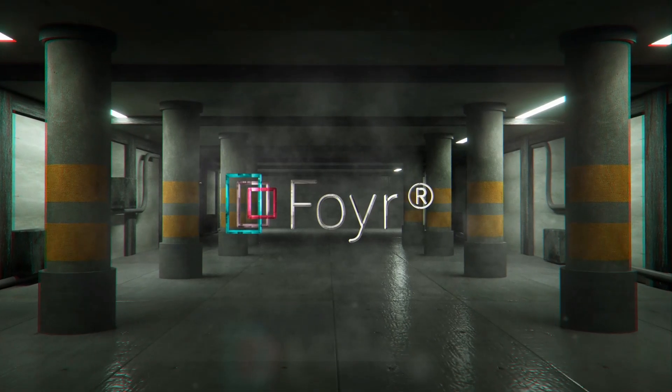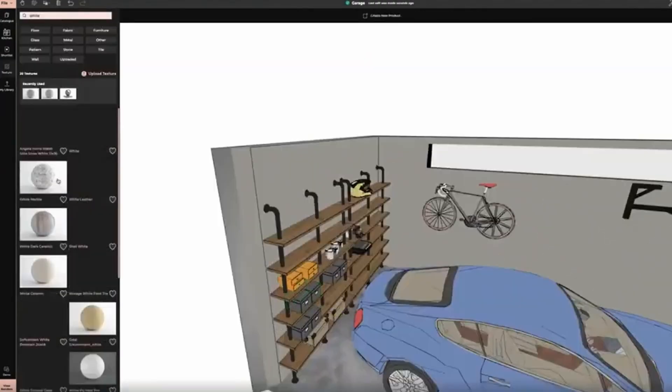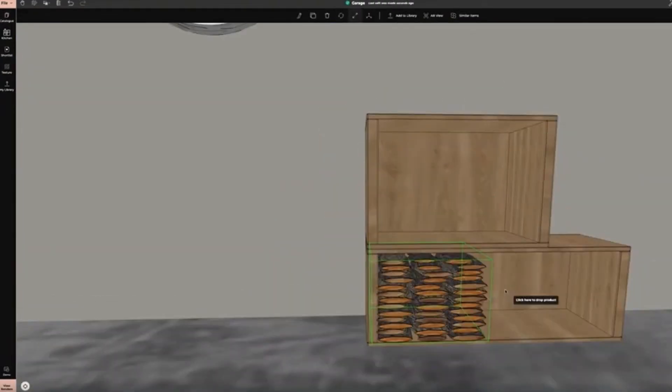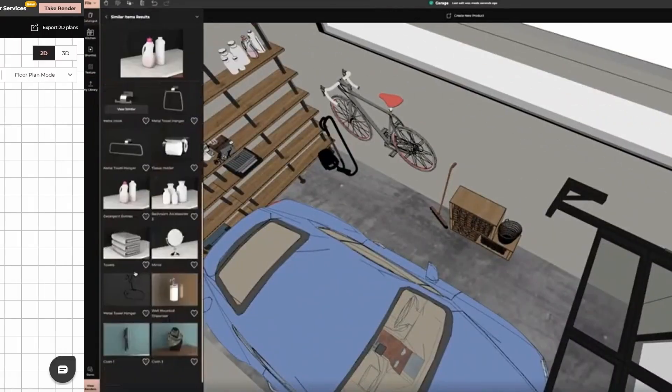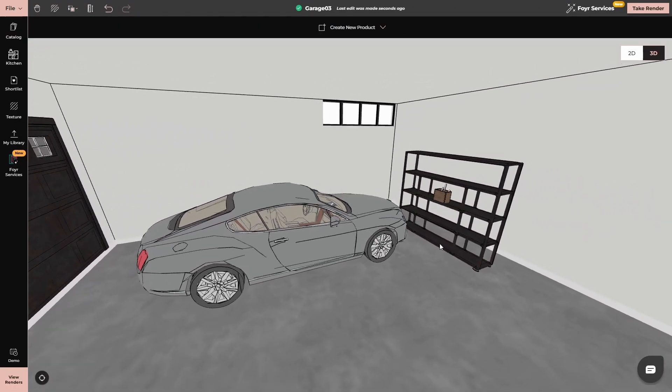That's where 4Neo changes everything. Instead of guessing and hoping things will fit, Neo lets you design your garage layout with precision and ease. You can start from a blank canvas, or choose from ready-to-use templates to kickstart your design.